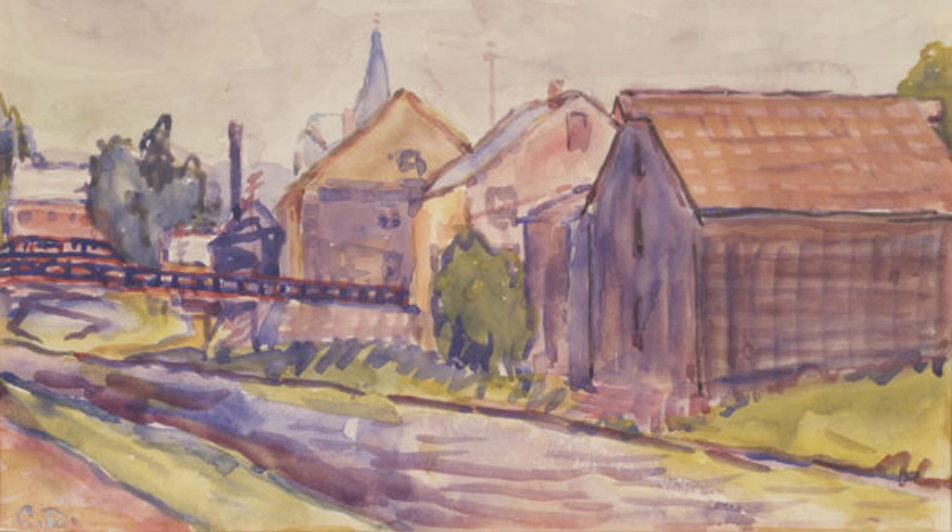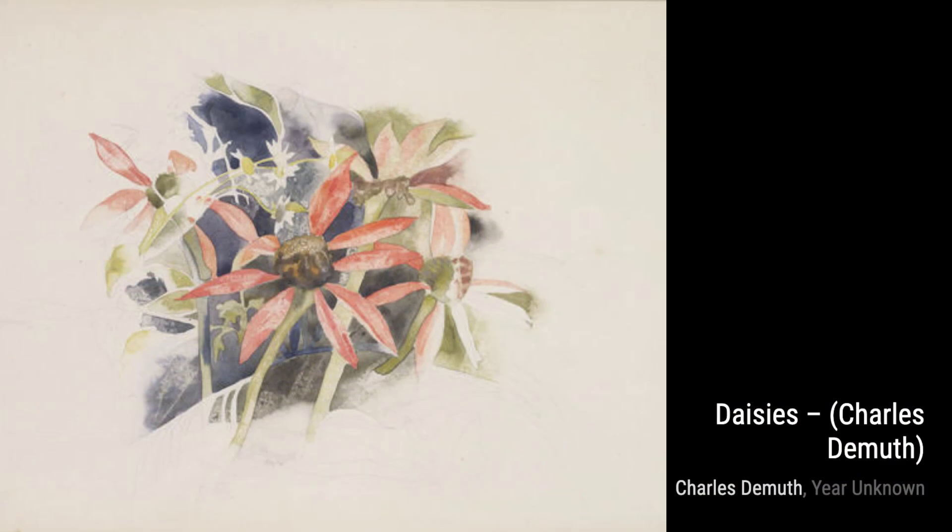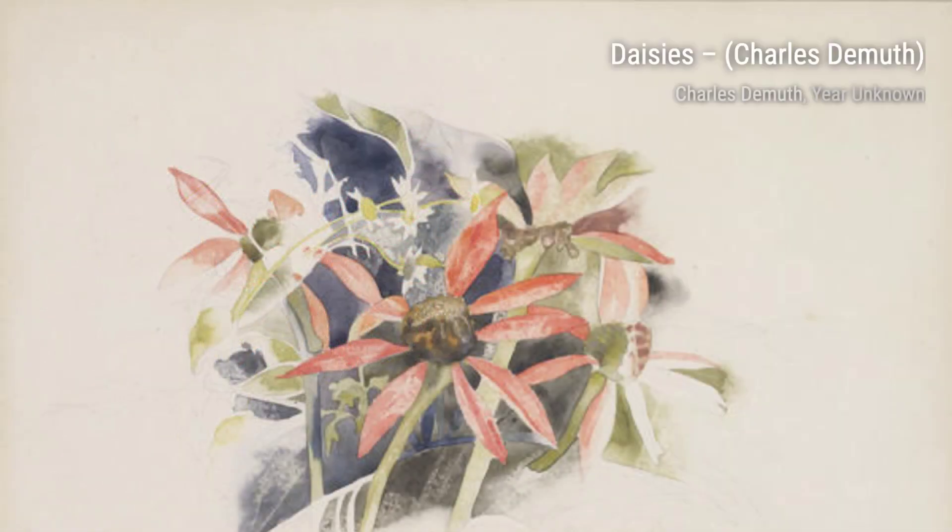And that concludes our journey through the incredible artworks of Charles DeMuth. Stay tuned for more artist spotlights on VisArt. Remember to like, subscribe, and share this video with your fellow art enthusiasts. Thanks for watching.